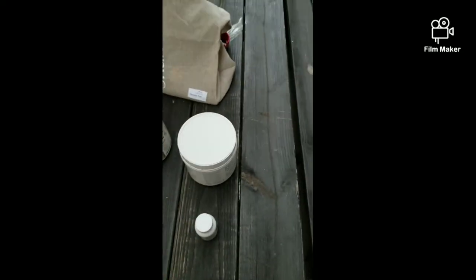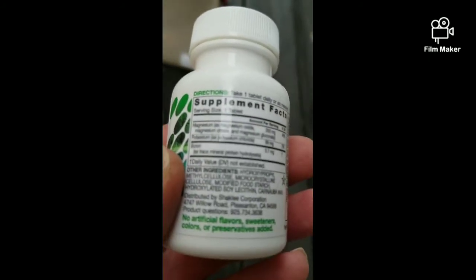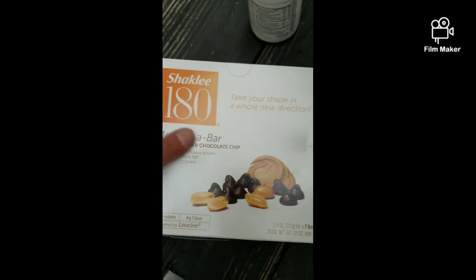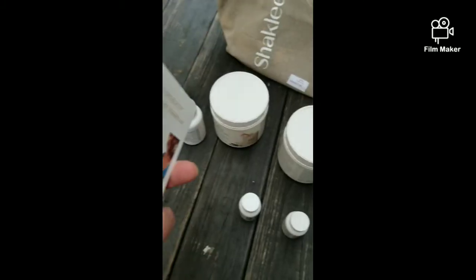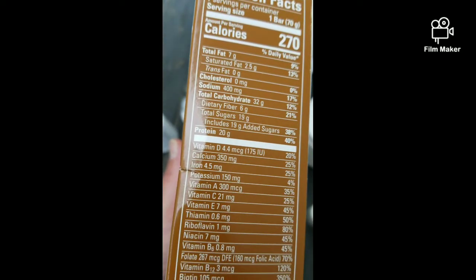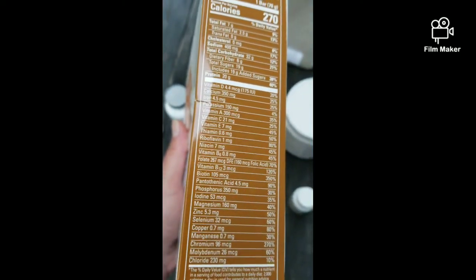The Shaklee meal shakes are loaded with nutrients — it's a real meal replacement, not junk. The vital magnesium helps your heart, brain, and eyes. The meal bars have six grams of fiber, zero trans fat, and zero cholesterol, but they've got all your minerals and vitamins in there. Look at that — it's all good stuff.